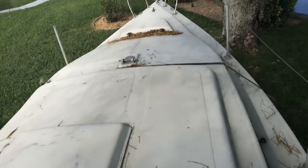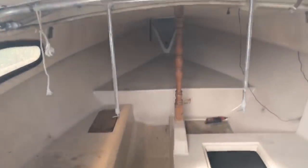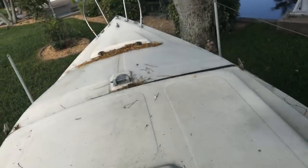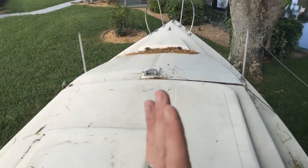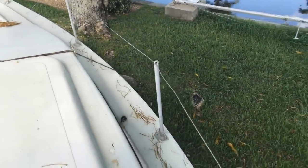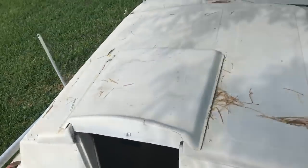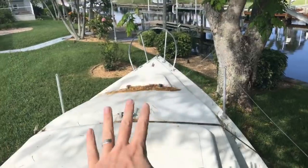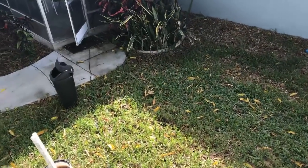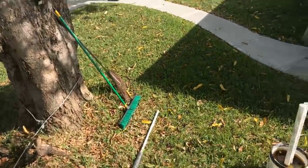That helps support and stabilize the mast. You also have the compression piece — that wooden piece directly below the mast — which helps support everything related to the mast. Winch here, winch here. This whole sailboat came with a mainsail, a jib, a spinnaker, and actually I think it came with a second jib. Pretty cool.